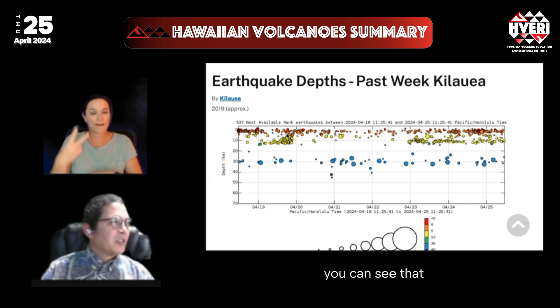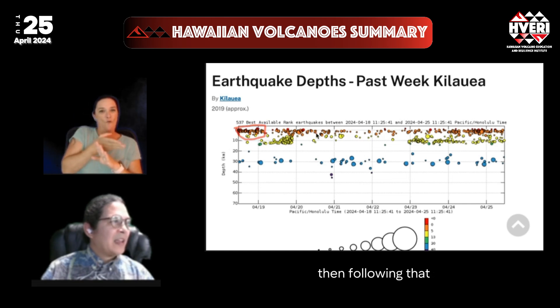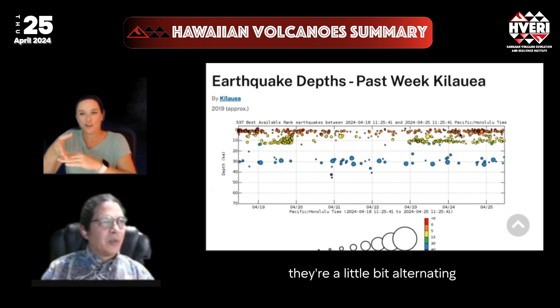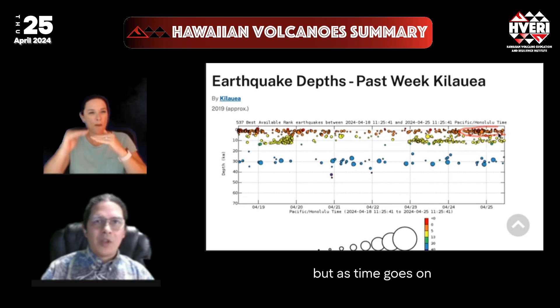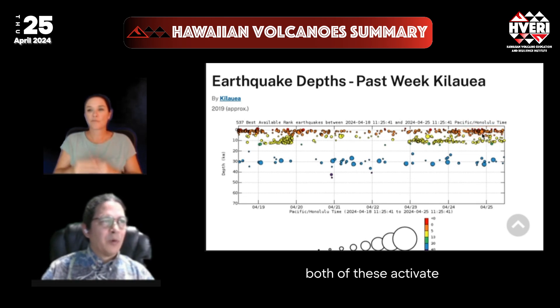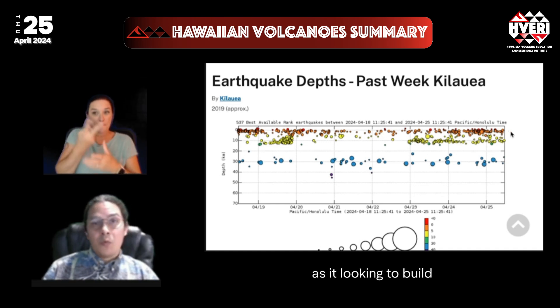In the shallower regions, there were shallow earthquakes in the South Caldera prior to that, and following it you can see they're a little bit alternating towards the end. As time goes on, it would not be surprising to see both of these activate at the same time as the volcano builds more and more pressure.